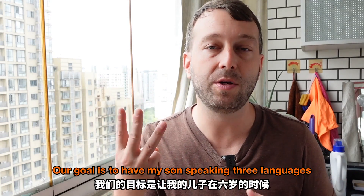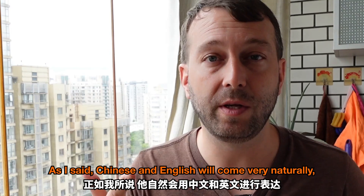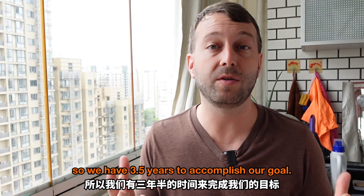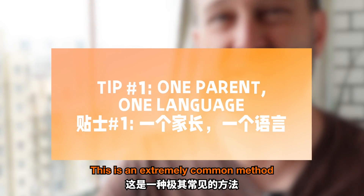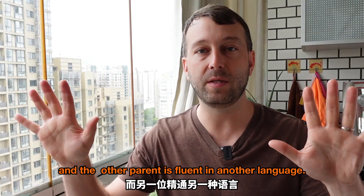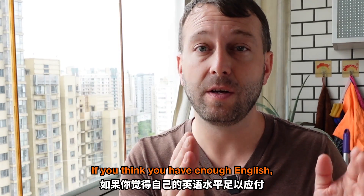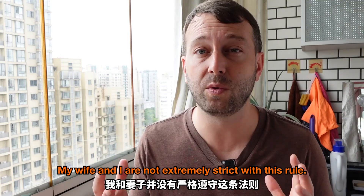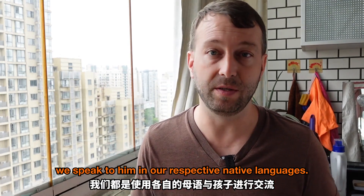Our goal is to have my son speaking three languages by age six. Chinese and English will come very naturally, but Spanish will require a little more work. He's two and a half now, so we have three and a half years to accomplish our goal. My first tip is called one parent, one language. This is an extremely common method if one parent is fluent in one language and the other parent is fluent in another language. You don't have to be a native level speaker. My wife and I are not extremely strict with this rule, but I would say 90% of the time we speak to him in our respective native languages.